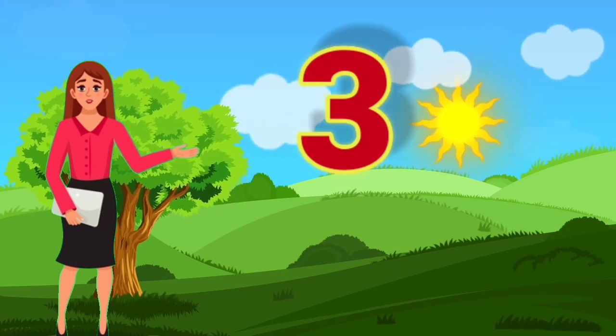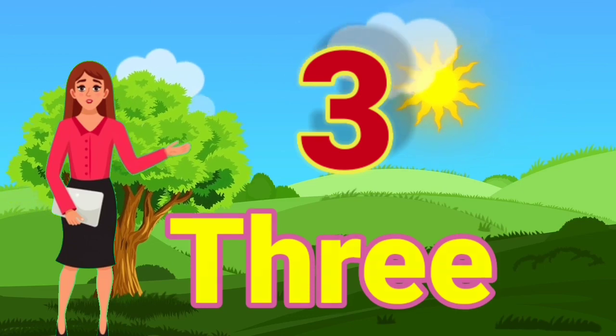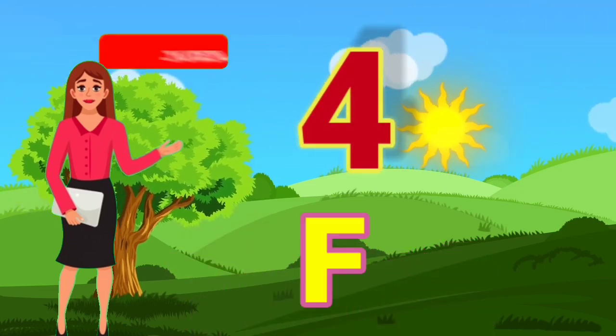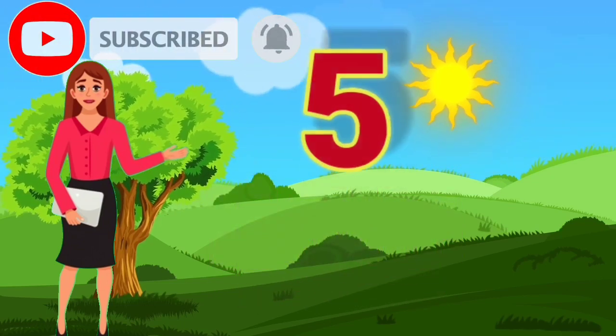3 — T, H, R, E, E — 3. 4 — F, O, U, R — 4.